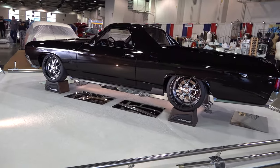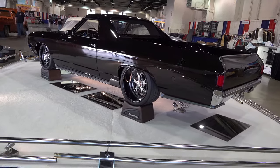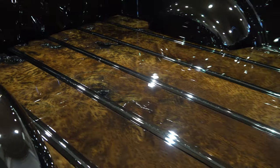Cam Miller at HS Customs brought it to this level out of Logan, Utah. He's the guy with the touch — the paint, the body work, and all the fit and finish. He's really good. Very nice job.